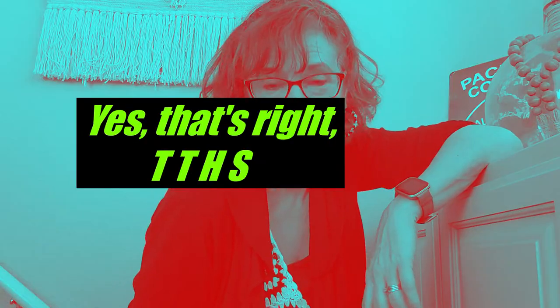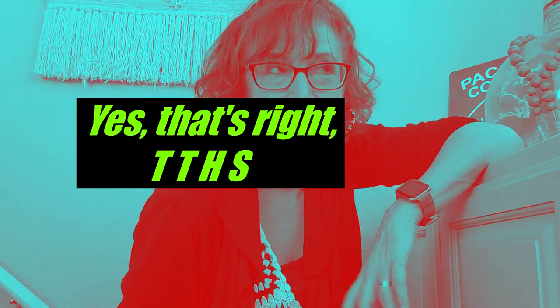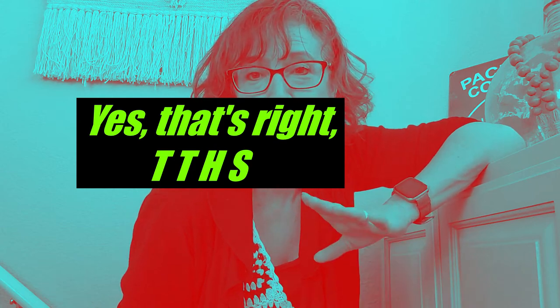Hello, YouTube friends. I'm back and I want to talk about something called TTHS. It's time to talk. You might be wondering just what is TTHS? Well, let me tell you, it's something I've known about and have suffered from for quite a while now. I'm talking like maybe close to 10 years.